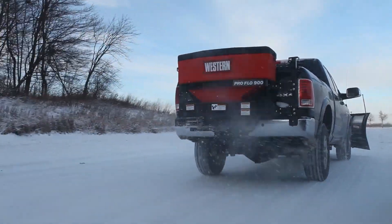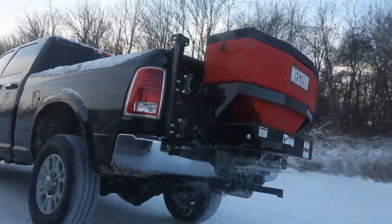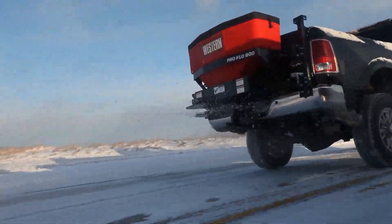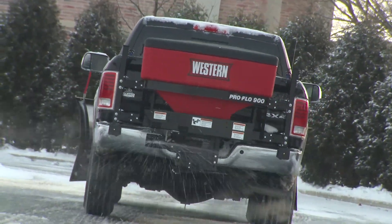When it comes to spreading bulk sand, salt, or a sand-salt mix, Western Products ProFlow 525 and 900 two-stage auger-fed tailgate spreaders deliver exceptional control of all types of de-icing materials.